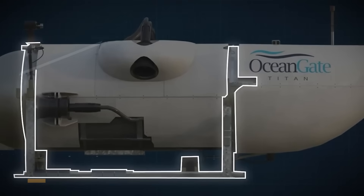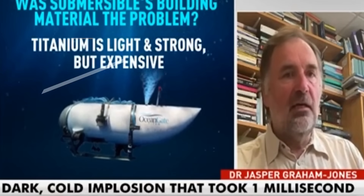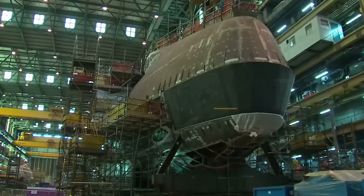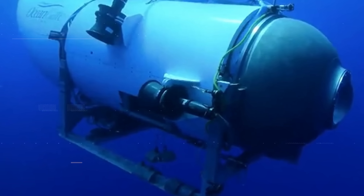Two titanium rings were bonded to the carbon fiber hull as part of the Titan's design. Graham Jones noted that the rings appear to have held up. He said it shows that titanium was the right material to use, and that linking with the composite was possibly the wrong material choice.